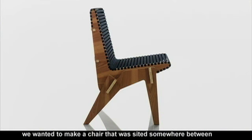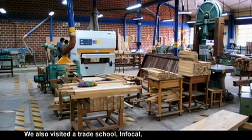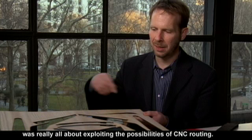we wanted to make a chair that was sited somewhere between these two poles of high design and vernacular design. We also visited a trade school, Infocal, that had a very sophisticated CNC routing machine.